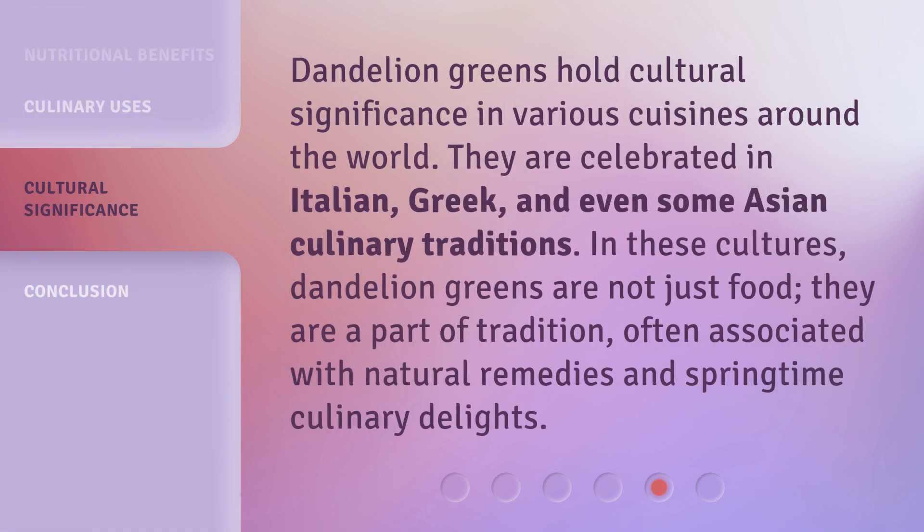Dandelion greens hold cultural significance in various cuisines around the world. They are celebrated in Italian, Greek, and even some Asian culinary traditions.